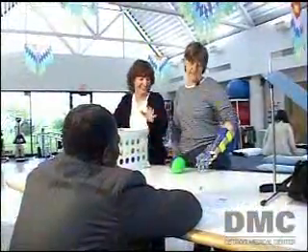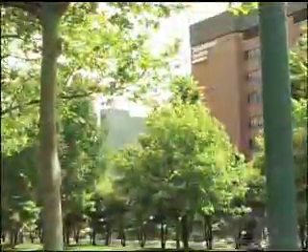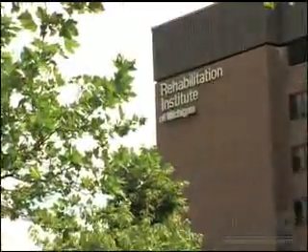High-tech rehabilitation at the Rehabilitation Institute of Michigan, one of nine hospitals of the Detroit Medical Center, where many of our doctors are ranked among America's very best physicians. The DMC — we just think it's a better way to get better. I'm Emery King.